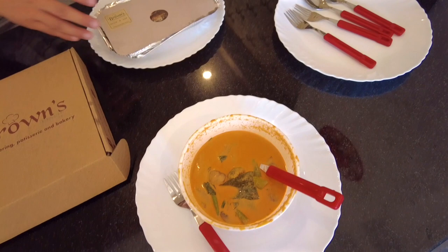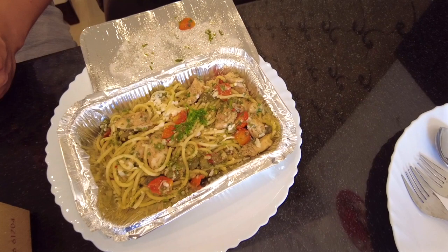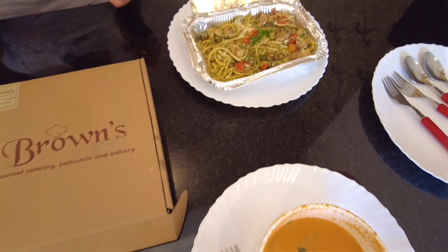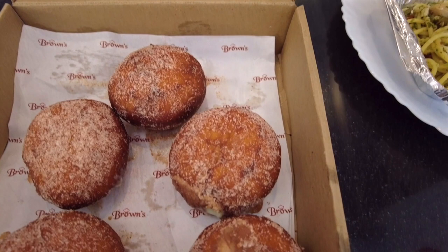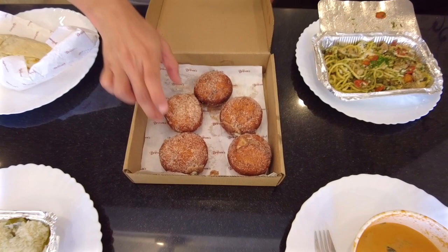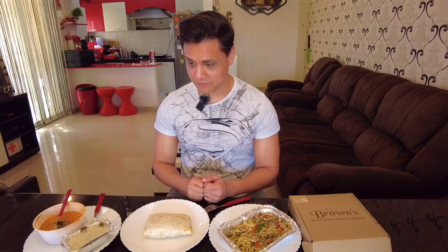Apart from that we ordered ourselves some aglio e olio with chicken, along with some cherry tomatoes as you can see, and it looks fantastic with some cheese on top. Finally we got ourselves some vanilla custard-filled donuts — I can smell cinnamon right off as soon as I open the box. It's quite a spread and I'm interested to try out all these items, starting with the burrito.